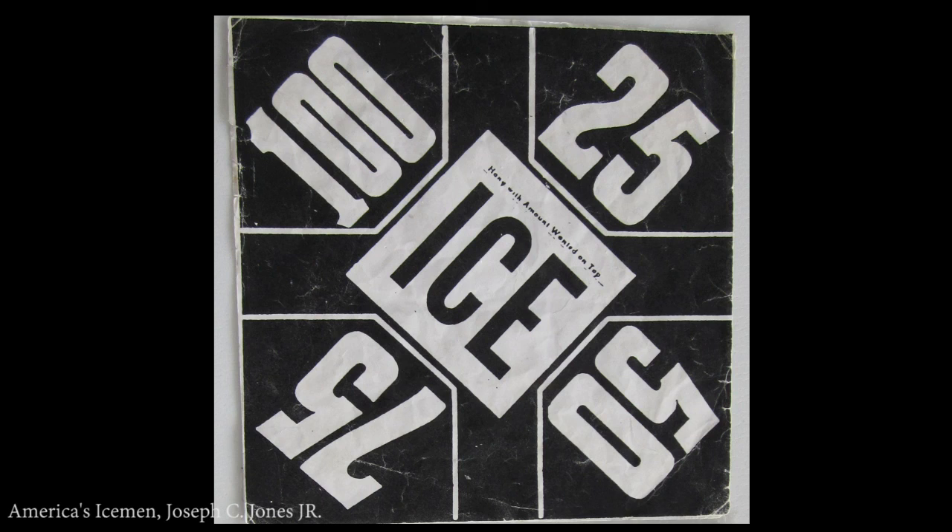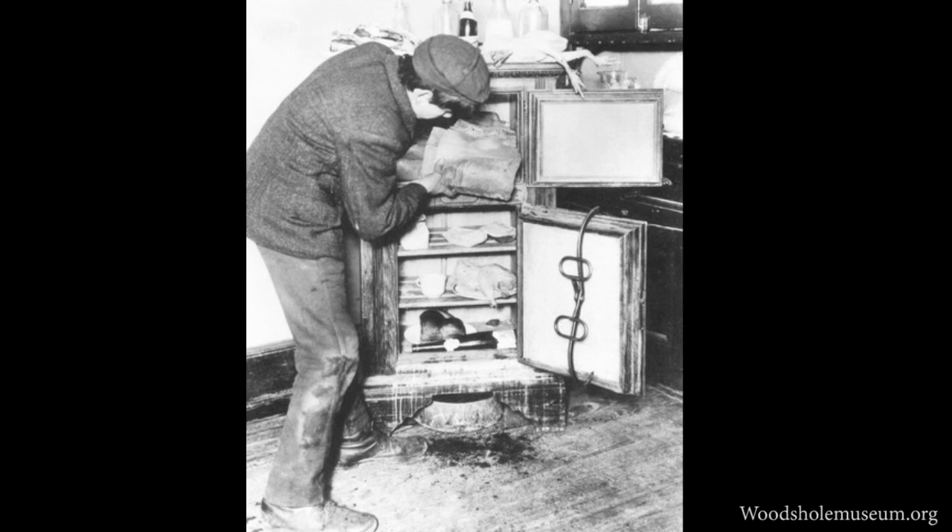Signs placed in door windows indicated how many pounds of ice was needed. A 25, 50, 75, or 100 pound block of ice that sold for a penny a pound might last 3 or 4 days. This depended upon the number of times the icebox was opened — the less the better.